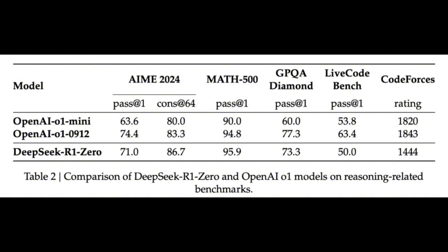They also ran into some limitations with Zero. The output sometimes wasn't easy to read, and they noticed some language mixing as well. That's when they went on to develop the full model.